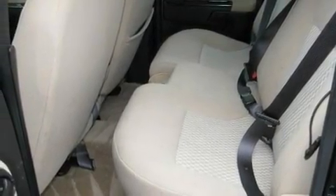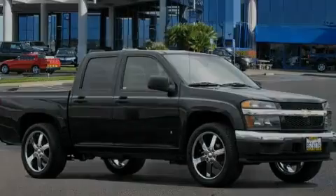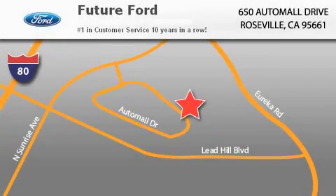Contact us today and schedule your opportunity to see this vehicle in person. Future Ford is located at 650 Auto Mall Drive in Roseville. Our goal is to exceed all of your expectations to ensure that you'll return for future visits.